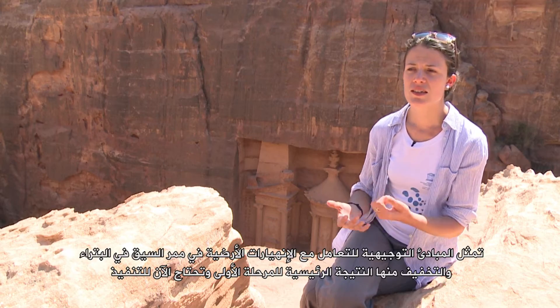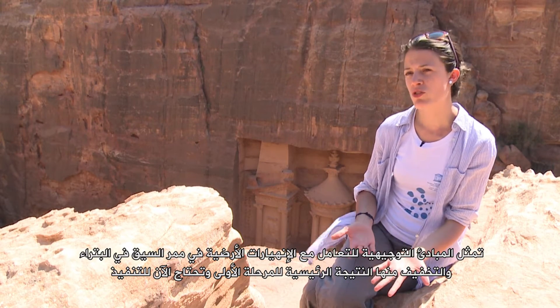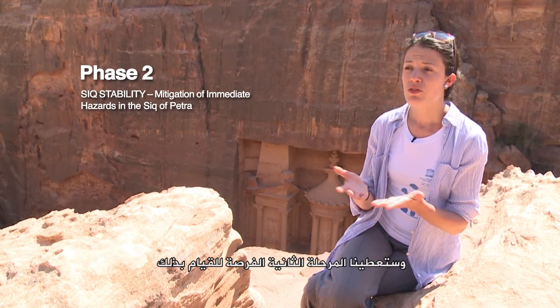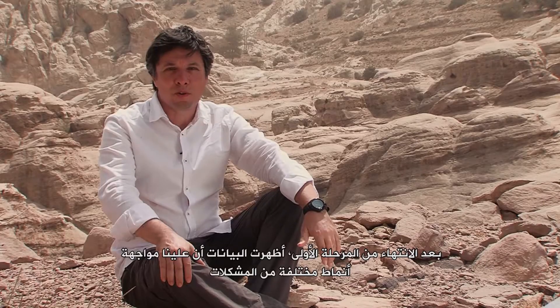The guidelines for the management and mitigation of landslides in the Siq of Petra represent the main outcome of Phase 1 and now need to be implemented. Phase 2 will give us the opportunity to do so.